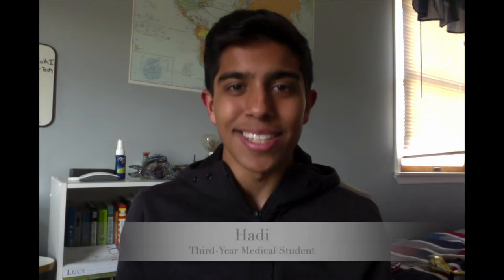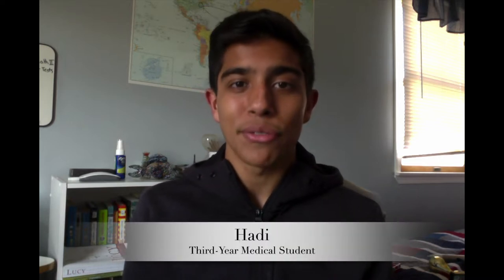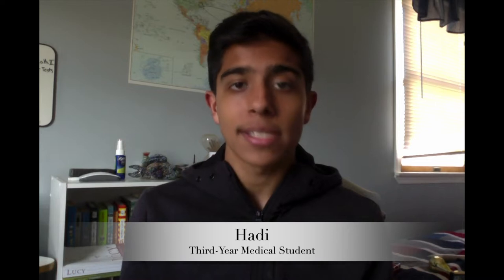Hey guys, my name is Hadi Aziz, a third-year student at the Sophie Davis program, a seven-year combined BSMD program at City College of New York. I'm one of the student ambassadors from the City College Office on Admissions, and today we'll be giving you a virtual tour of our school.